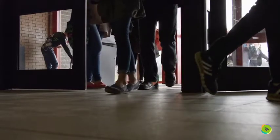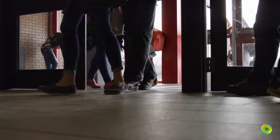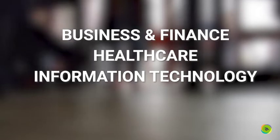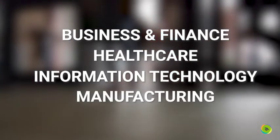I am very excited about our Innovation Pathways program here at Gardner High School. We have four designated pathways: business and finance, healthcare, information technology, and manufacturing.